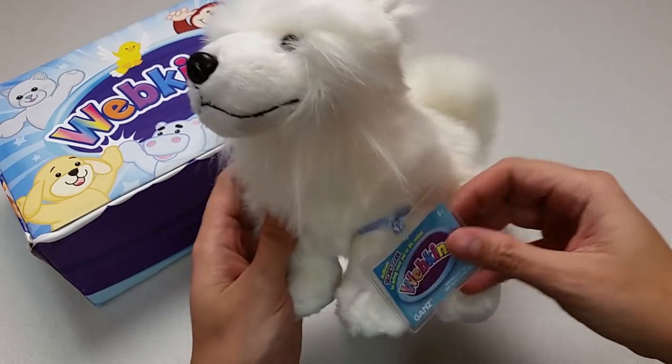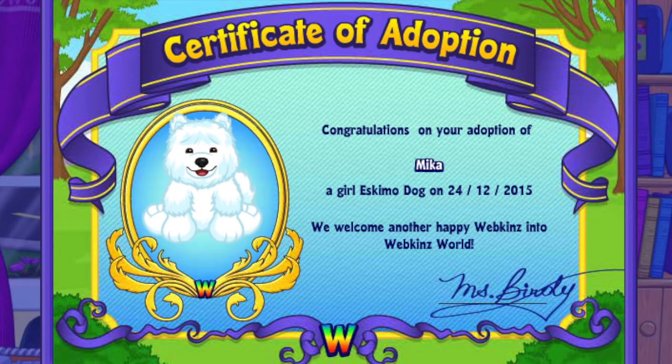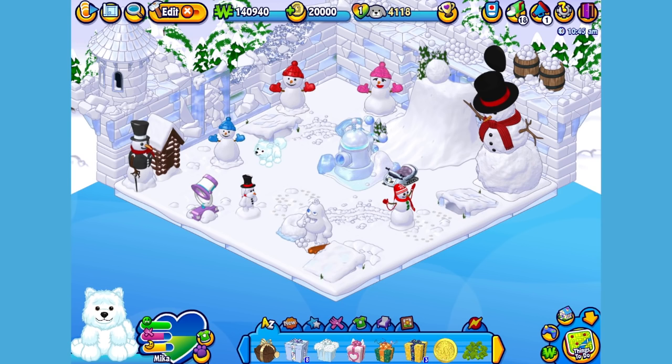Want to see what the Eskimo Dog looks like in Webkinz World? Let's go online and take a look. I've just adopted the Eskimo Dog onto my account, made her a girl — but make yours whatever you want — and I've named her Mika. Now let's go visit her room. Here is Mika, my Eskimo Dog in her room, which I've made into an Arctic base.